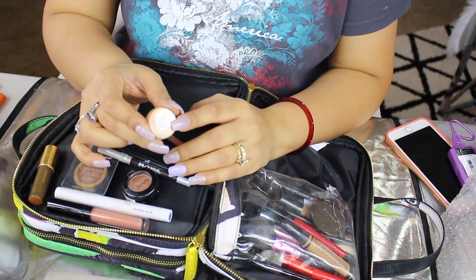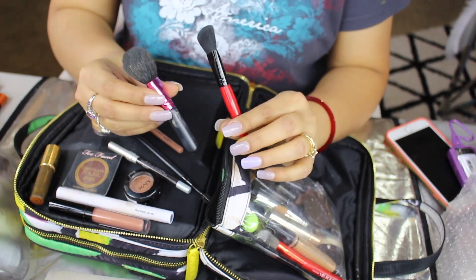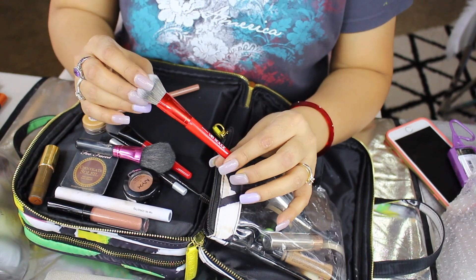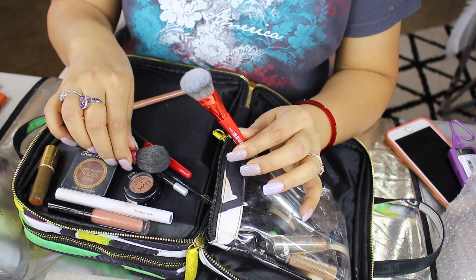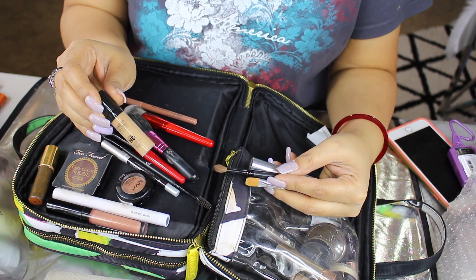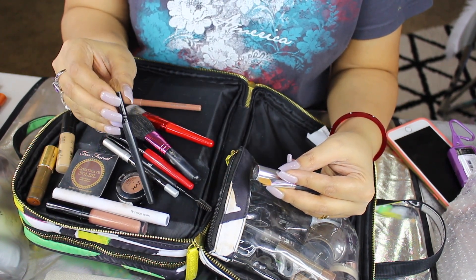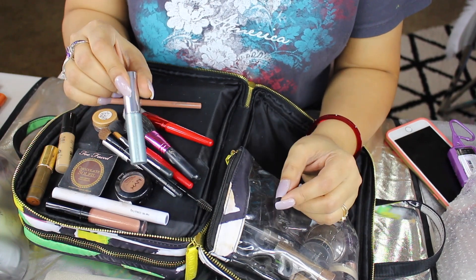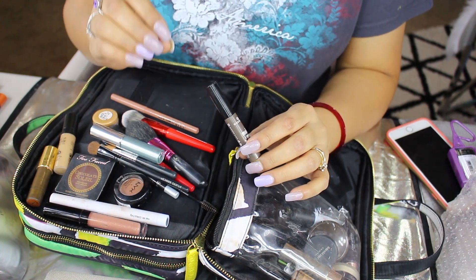I have some extra brushes — this one comes with the Smashbox Contour Palette, and this one right here is the VIB Rouge Sephora Special Edition Collection brush. I prefer to take smaller brushes, especially when on the go. I also have a sample size Make Up Forever High Definition Foundation in shade Y415. I have an eye blending brush, a random brush, a concealer brush from Bare Minerals — I love the size of this. And this one right here is a small sample size mascara from Clinique. A lot of the items I love to take when traveling are travel-friendly and smaller in size.